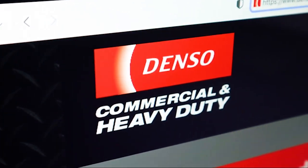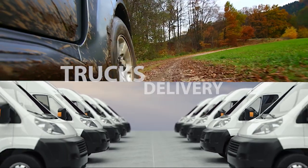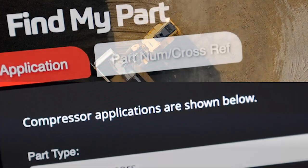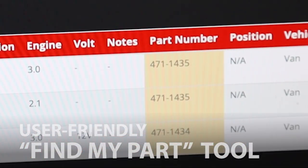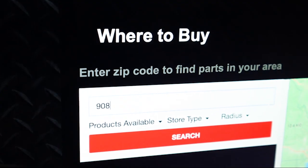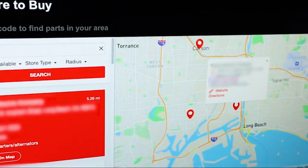At DensoHeavyDuty.com, you're in a secure place for your heavy-duty and commercial parts. From trucks to delivery, from tractors to heavy-duty fleets — find the exact parts you need with our Find My Part feature. It's quick, convenient, and precise. You can also download installation guides and locate one of our many local distributors by simply entering your zip code.